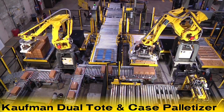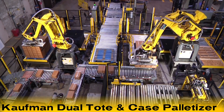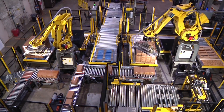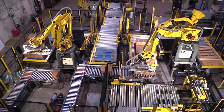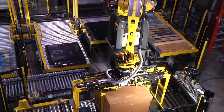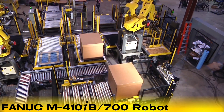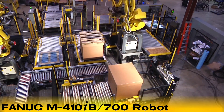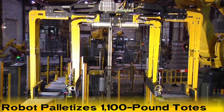The system seen here is Kauffman Engineered Systems' dual tote and case palletizer. This system features two FANUC robots, a single-position transfer car, a simultaneous two-pallet type dispenser, and a turntable stretch wrapper. A FANUC M410iB/700 robot, seen on the right, palletizes 1,100-pound totes.